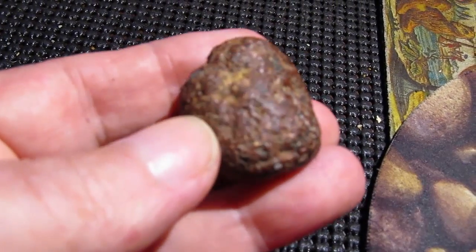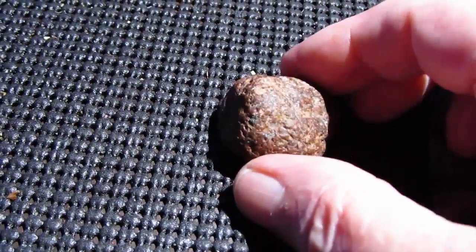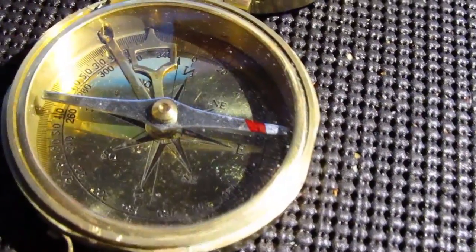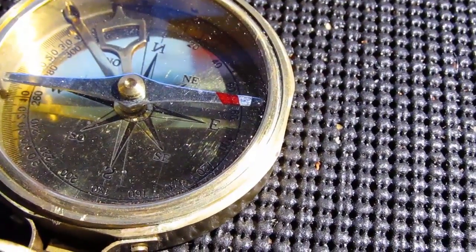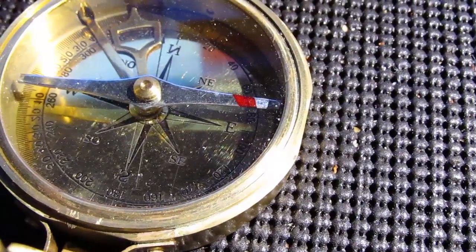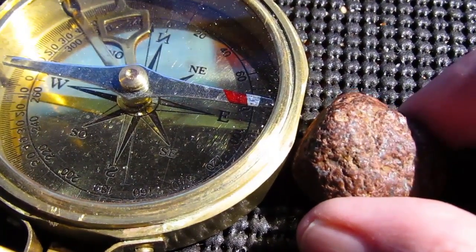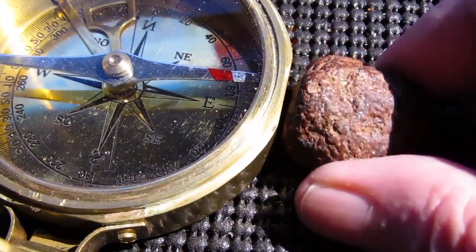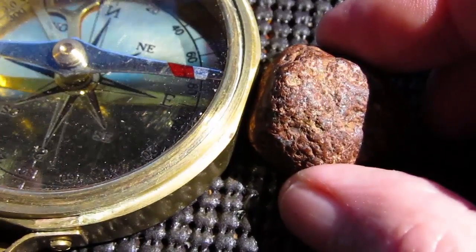I've got a strong magnet but you'll never be able to see the effect on camera. When I hold the magnet near the rock, you can actually feel the attraction. Here's an old compass — a nice big one that came out of a rescue boat around the turn of the 20th century. Watch this. See what I mean? It's got iron in it — that's all I'm pointing out.